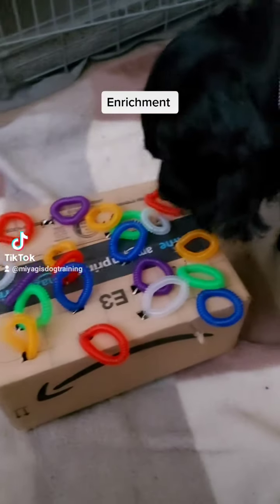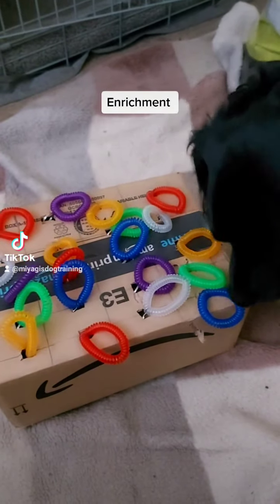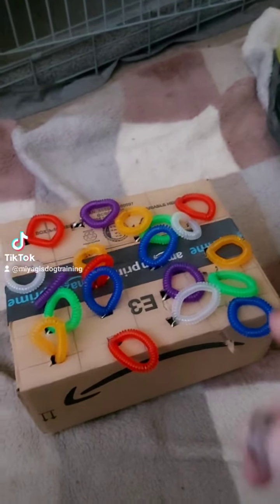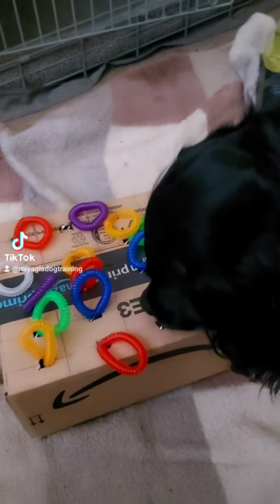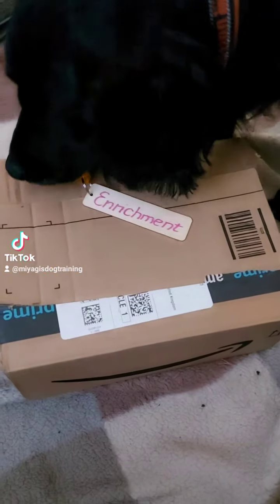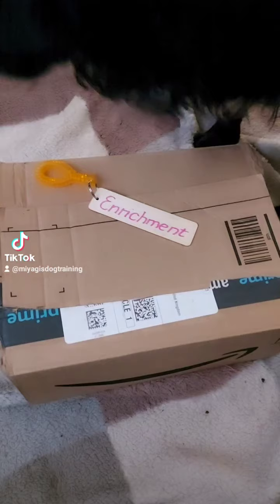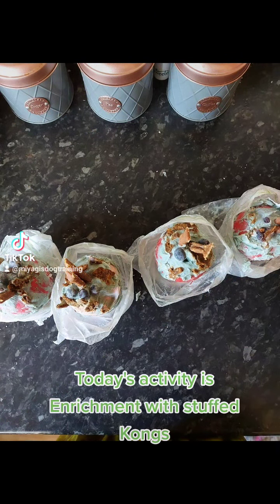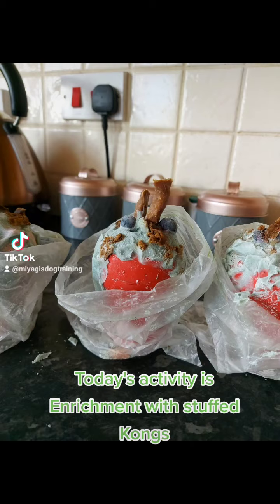Today's activity is enrichment with stuffed Kongs.